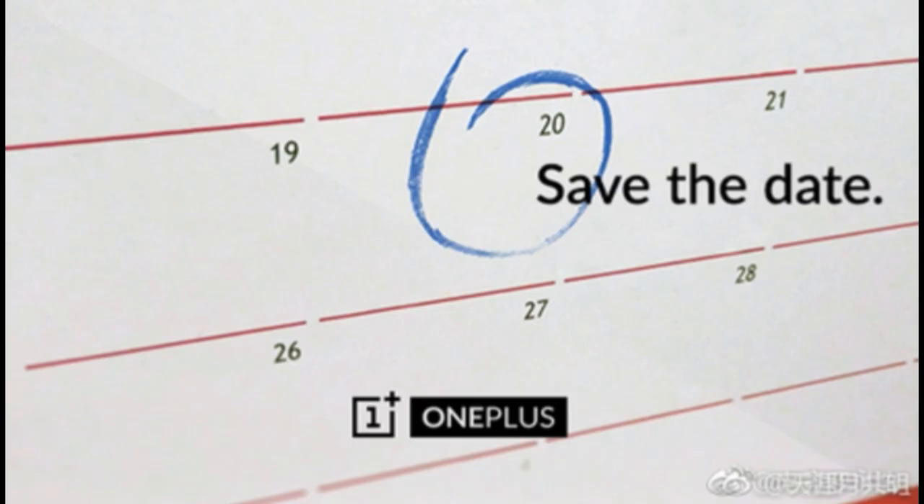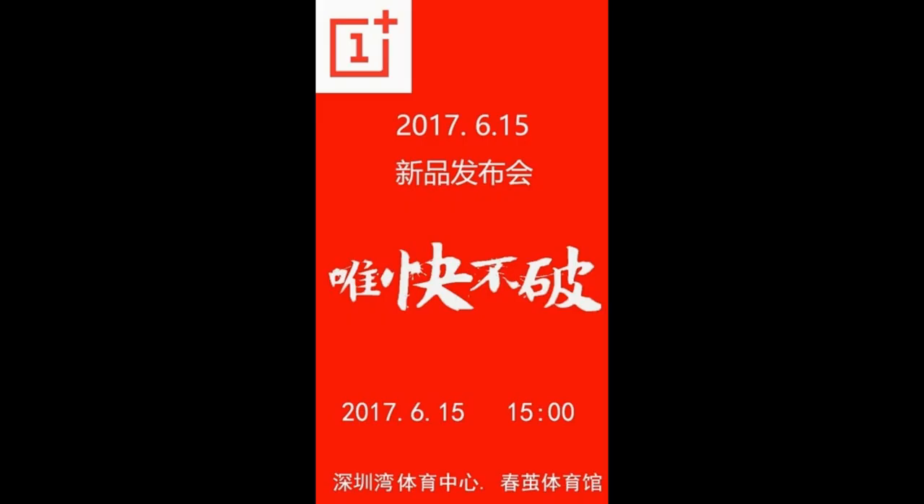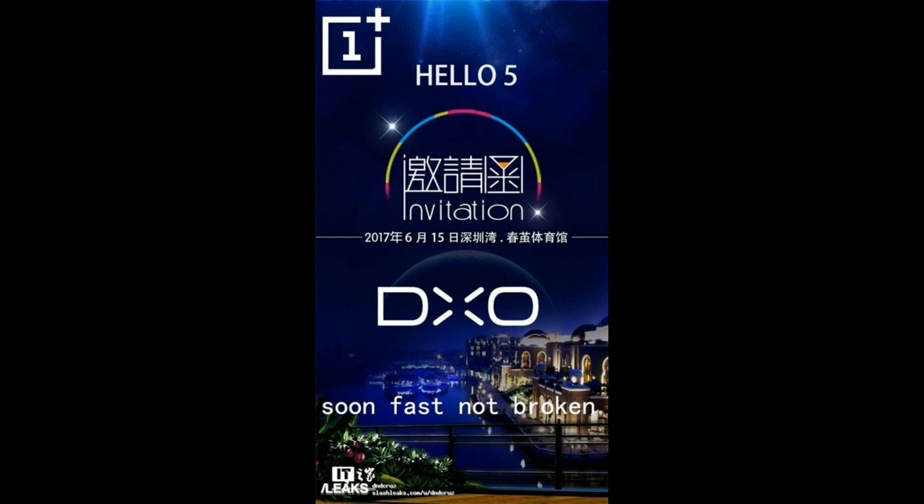A new teaser discovered on Weibo indicates that the OnePlus 5 will be unveiled on June 20th. A previous Weibo image called for a June 15th launch, so perhaps the best bet is to wait for an official announcement from OnePlus.